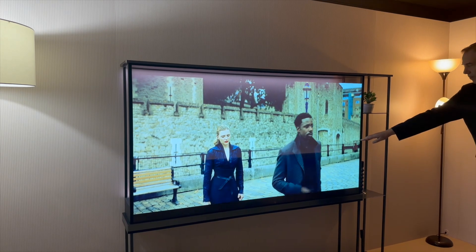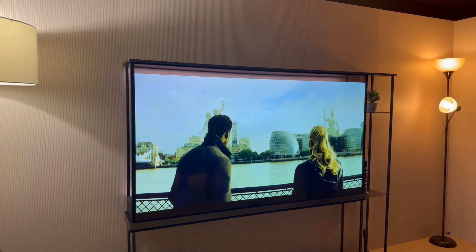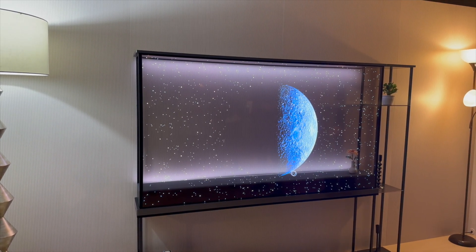If you just want to watch a movie, you can roll the screen back up and it brings in the inky black levels you expect from OLED. This TV is also unique in that it comes with a wireless transmitter box, so you can have everything plugged in across the room and have the TV display wirelessly — I believe up to 30 feet. This is one of the first TVs I've ever seen like this.